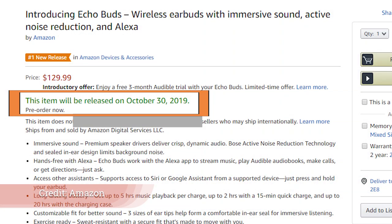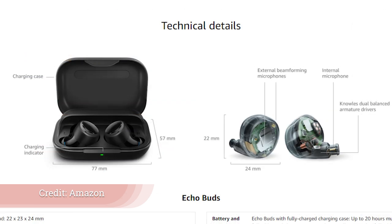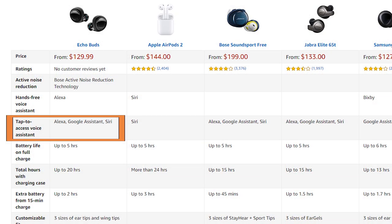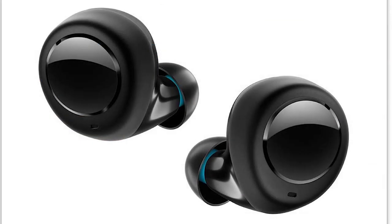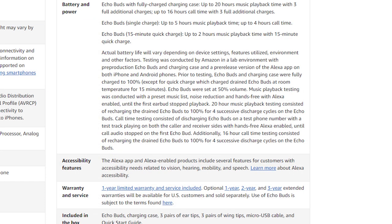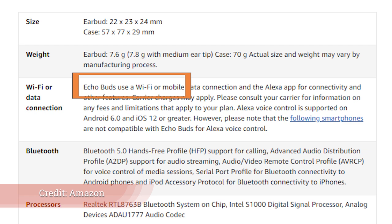Next is something completely different: the Echo Buds at $130. I really want to do a comparison review here against AirPods and other buds from Google and Samsung. What's interesting is Amazon's not saying you only have to use their voice assistant — you can actually use Google Assistant and Siri with these Echo Buds. The battery life looks really great, and with the case you get about four times the battery life. They're actually Wi-Fi capable, so when you get home you're not necessarily tethered to your phone. You can use Bluetooth when you're out and about, but they're also Wi-Fi capable, which I think is very important.